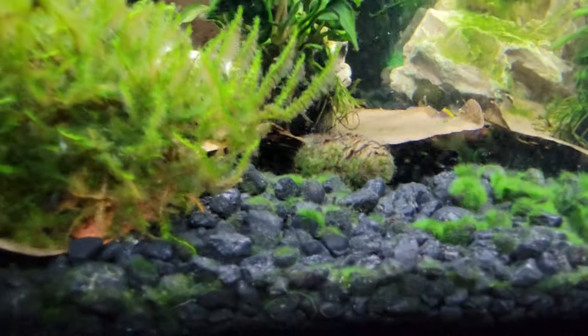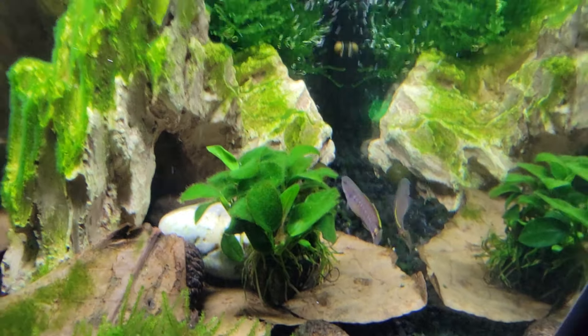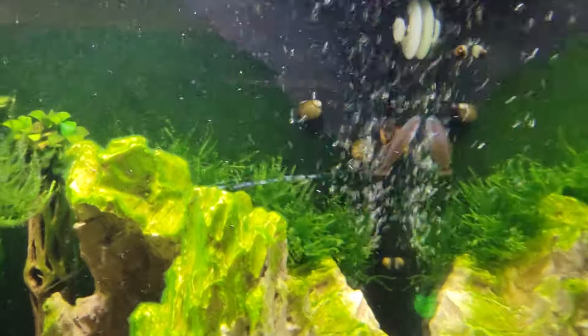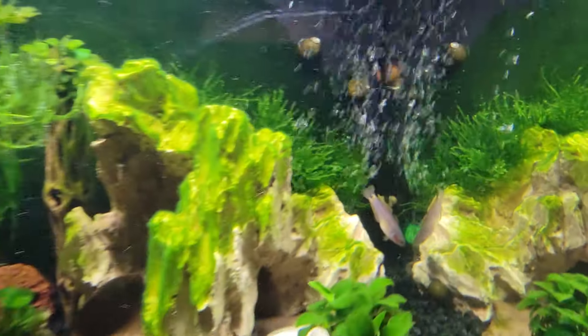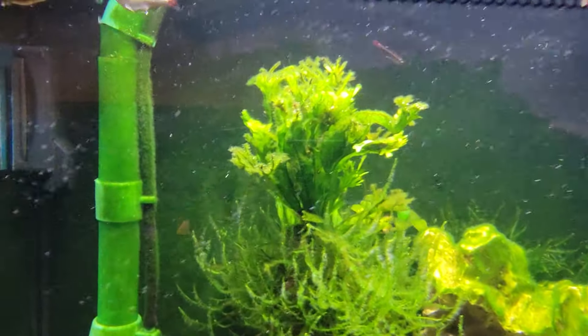Oh, look at that — a peacock gudgeon just went underneath that catappa leaf. But yeah, I'm really hoping that's the case here. I realize I've got the peacock gudgeon and the bamboo shrimp, which I just saw in here a couple of minutes ago. I don't know where he's at now.